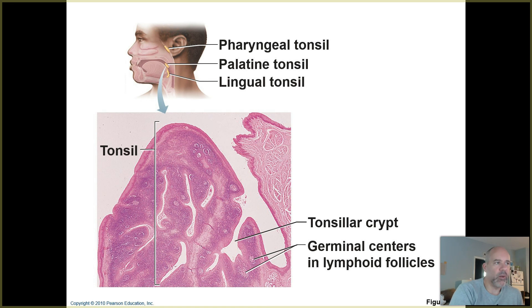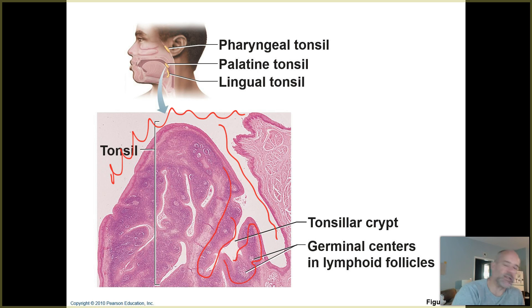Basically, a tonsil is almost like a lymph node that is exposed at the surface. There are crypts — almost like little tombs — and inside you have lots of lymphoid cells: B cells, T cells, and macrophages. They're stationed there to intercept things that are foreign to the body. If you think about the locations of these tonsils, they're positioned where we tend to take in lots of microorganisms and things foreign to the body, like pollen grains.